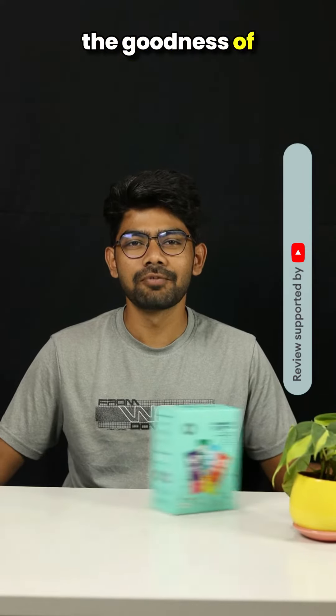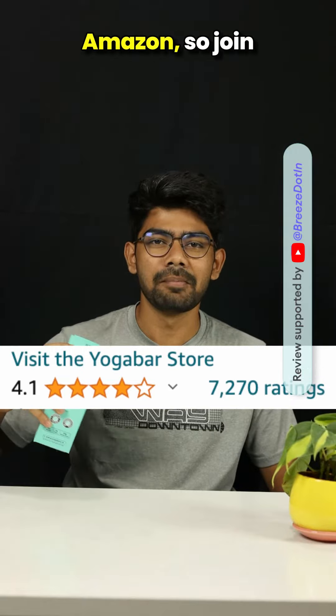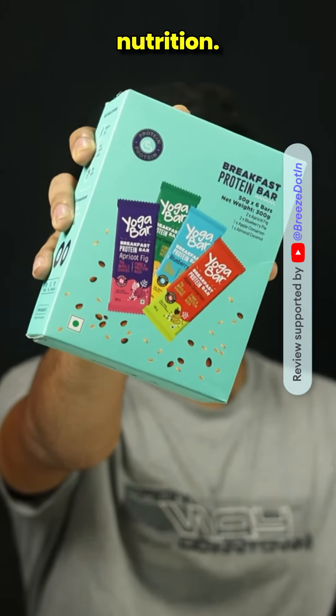Hey fitness fam! Today we will unravel the goodness of Yoga Bar protein bars. These bars hold an impressive rating of 4.1 on Amazon. Join me for a quick review of taste, texture, and nutrition.